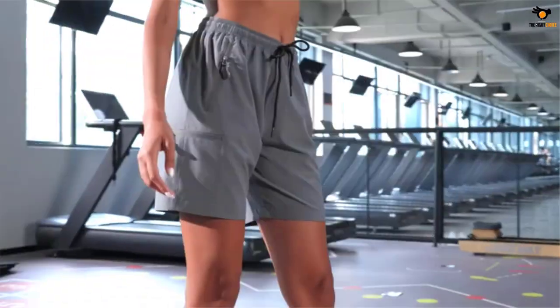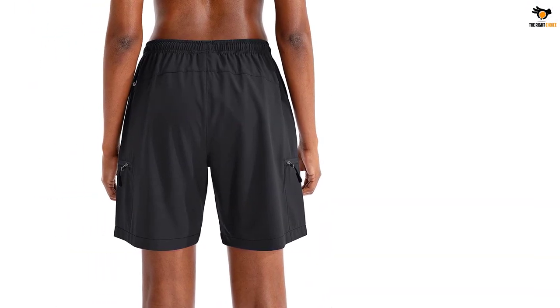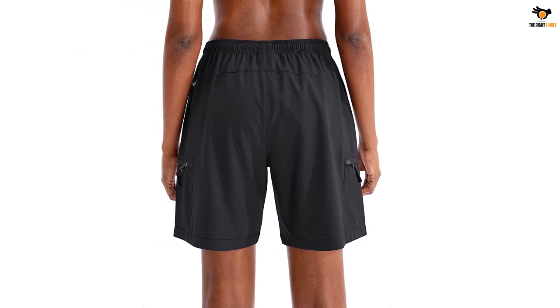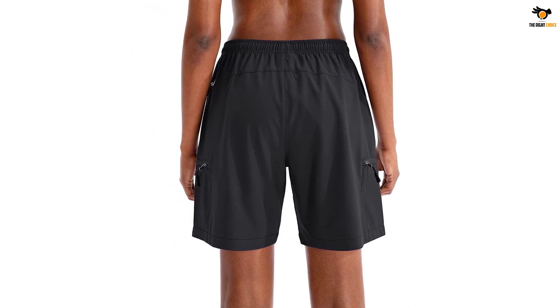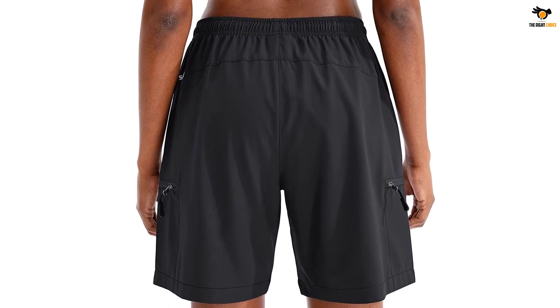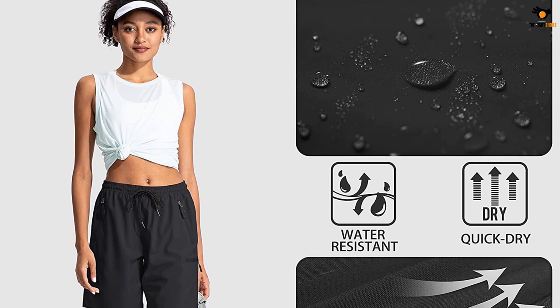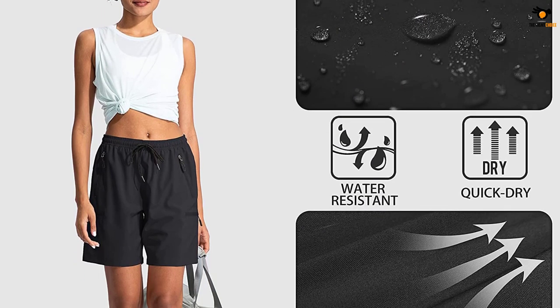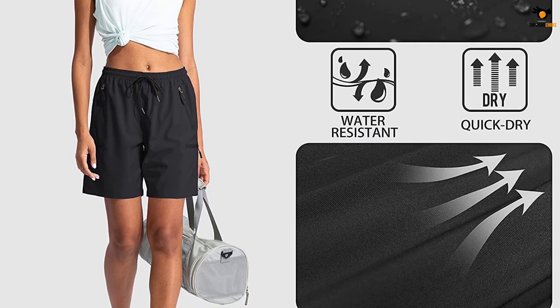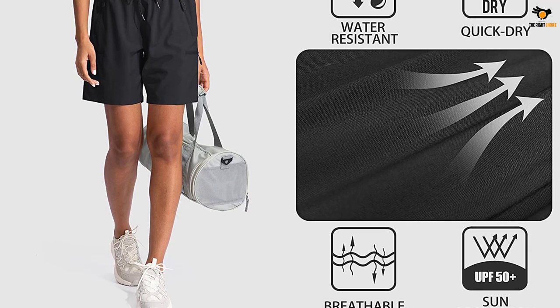The shorts are available in sizes S to XXXL and you can pick from multiple colors including dark gray, silver sage, dark khaki, and maroon. The lightweight, quick-dry, breathable, and water-resistant fabric helps repel light moisture to keep you cool and fresh all day. The Santini Women's Cargo Shorts have a 360-degree elastic waist with adjustable drawstring to prevent pressure marks on the tummy and offer a custom fit during hiking.